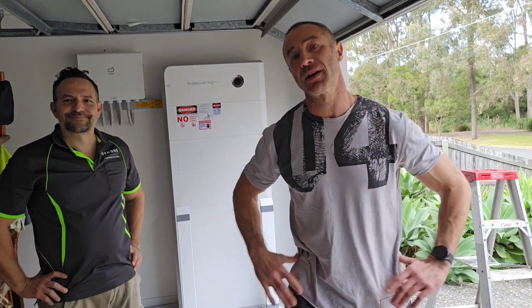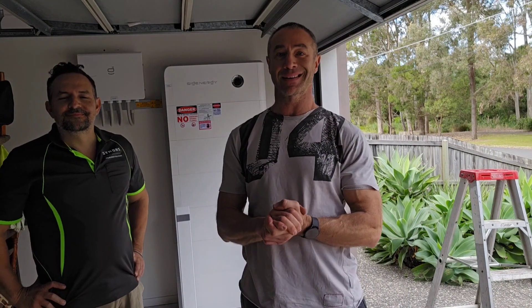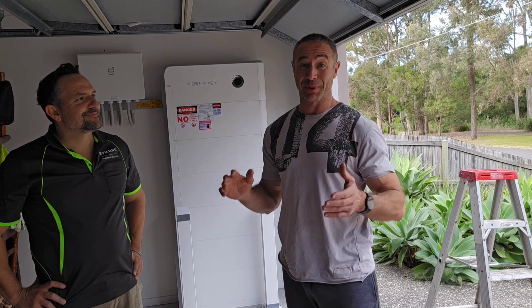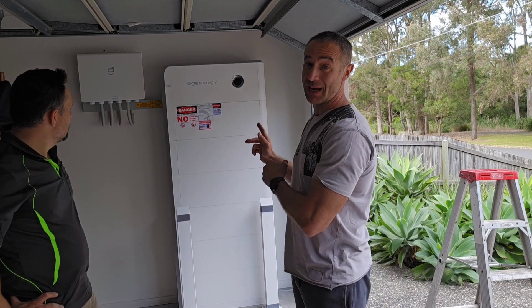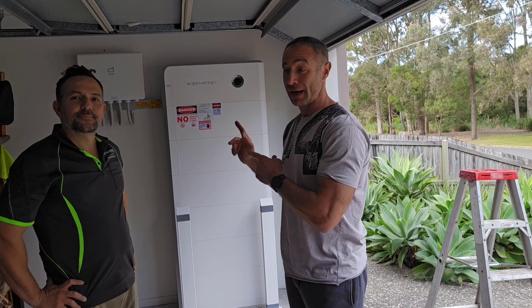Hello my friends and channel subscribers, Greg here from Brisbane Australia with another uncut, unedited, no-bull video. Today was a day I was waiting for a long time — my house is going probably off grid, but not for now. For now, we just installed a 48 kilowatt hour battery.